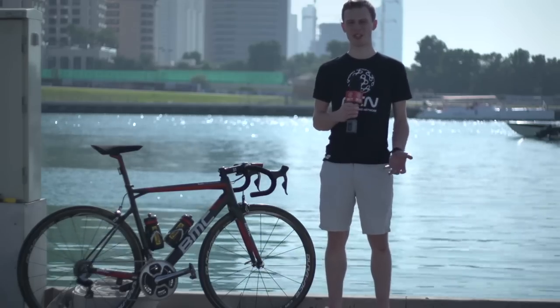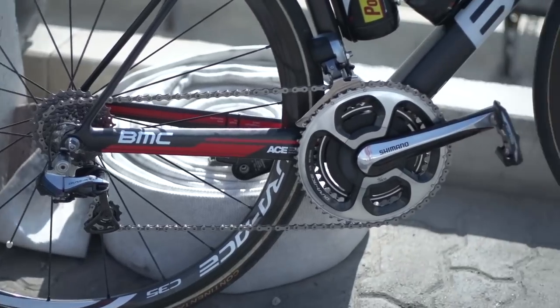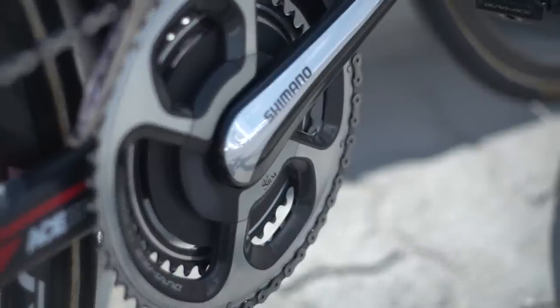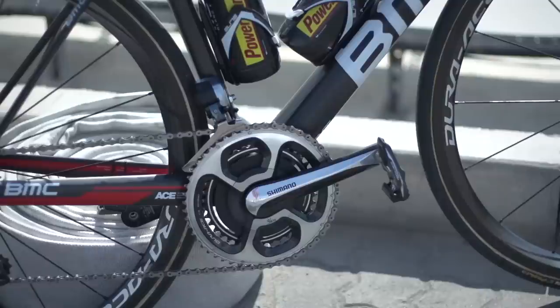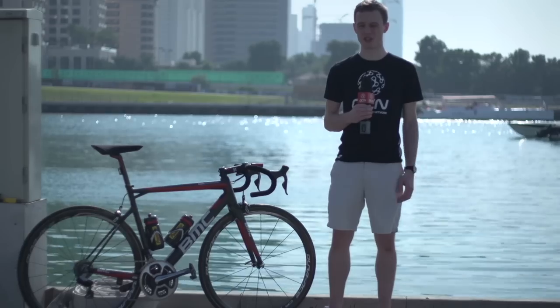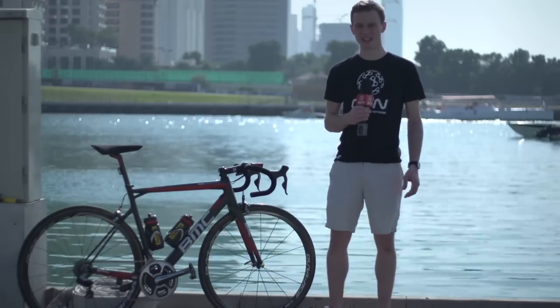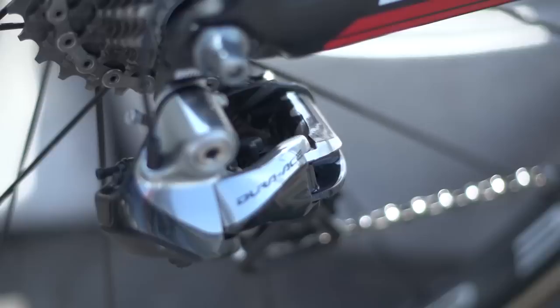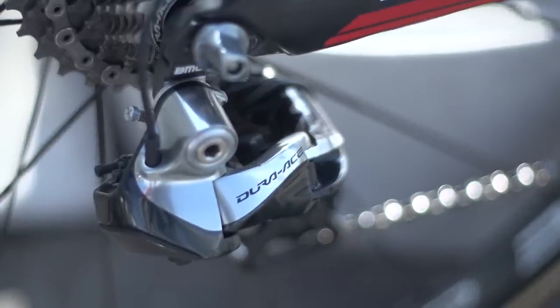Gilbert and the rest of Team BMC use Shimano's Dura-Ace Di2 groupset throughout. Gilbert is running an SRM power meter on his 172.5 cranks with 39/53 chainrings. It's the standard ratio, and perhaps for some of the steeper hills in Grand Tours he'll gear down, but a classics rider like Gilbert probably more or less stays with 53/39 for most of the year. The cassette is an 11-28.